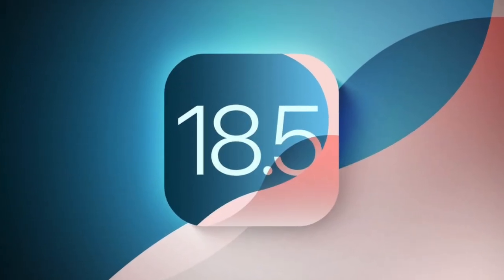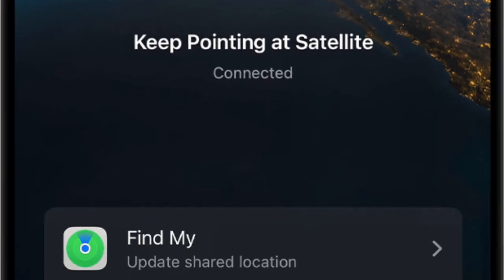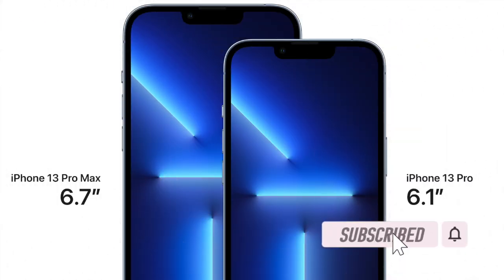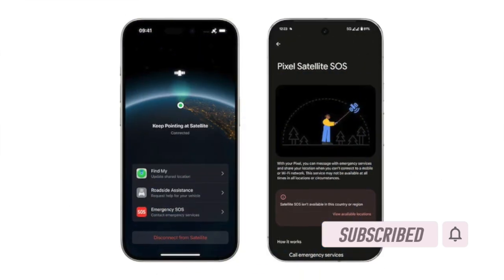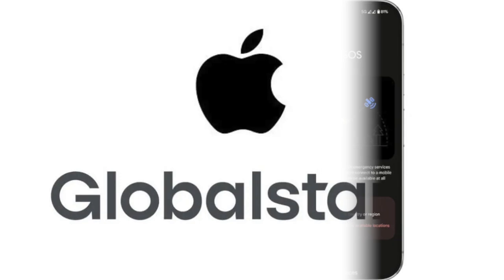Hey everyone, welcome back. Apple's upcoming iOS 18.4 update, set to launch next week, will enable carrier-supported satellite connectivity on all iPhone 13 models, extending satellite features to users of devices that previously lacked Apple's built-in Globalstar-powered functionality.